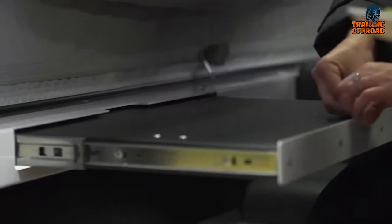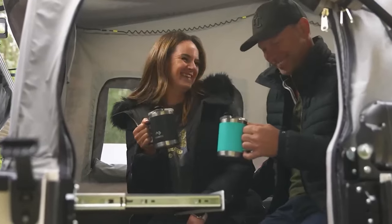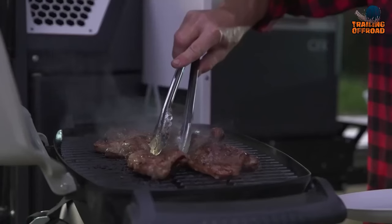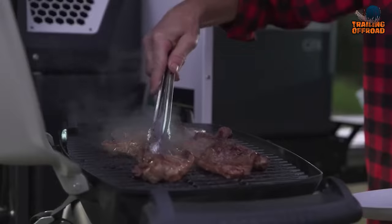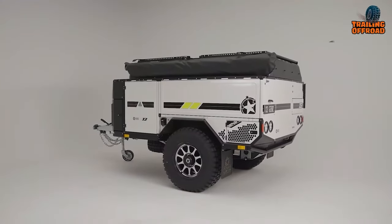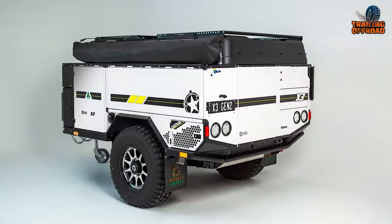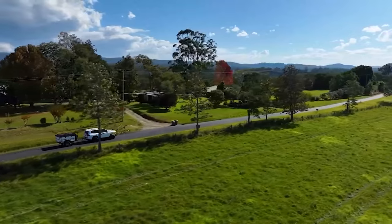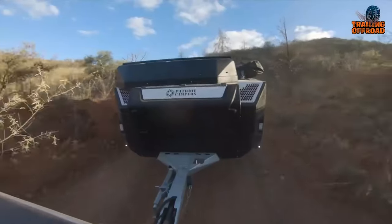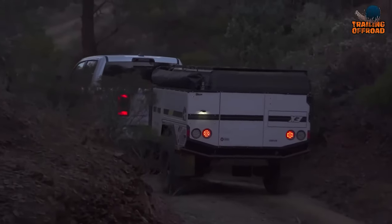The Patriot X3's lounge area includes a slide-out dining table providing a cozy space to unwind or enjoy a meal. The L-shaped kitchen is equipped with a twin-burner gas stove and grill for delicious meals in the great outdoors. The camper features an upgraded Ridgolite chassis with a new and improved design for enhanced durability and strength, allowing you to confidently tackle rough terrains and explore unbeaten paths.